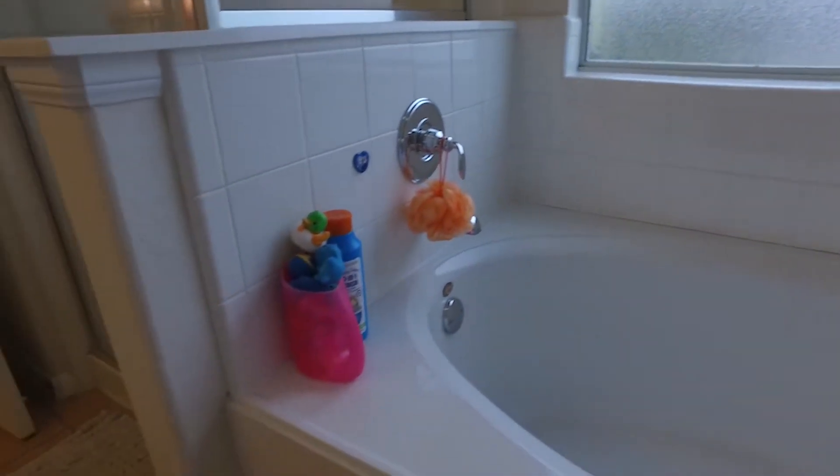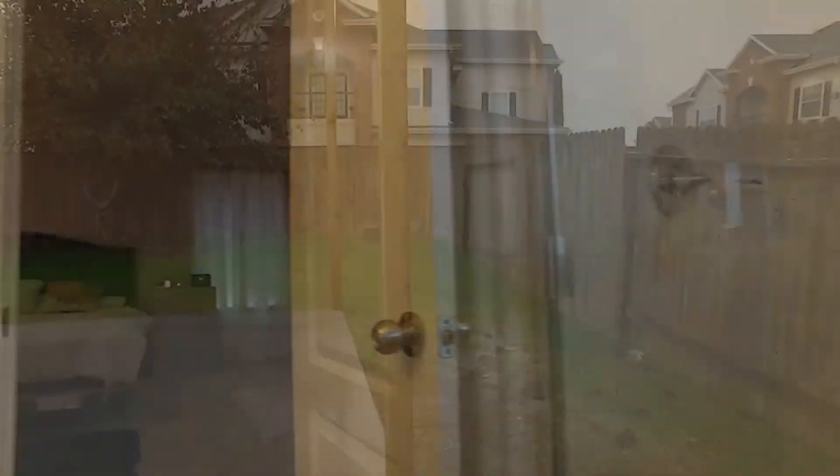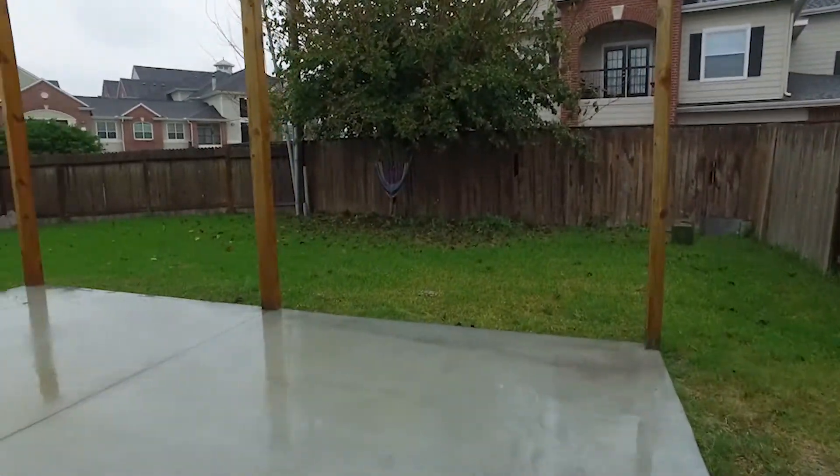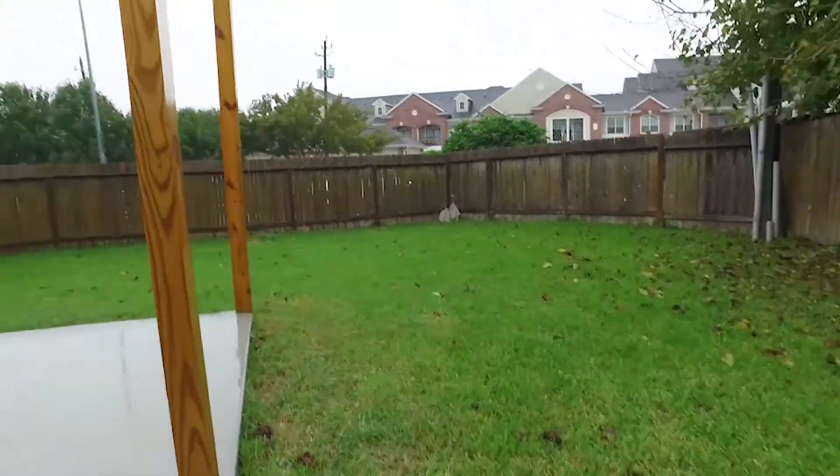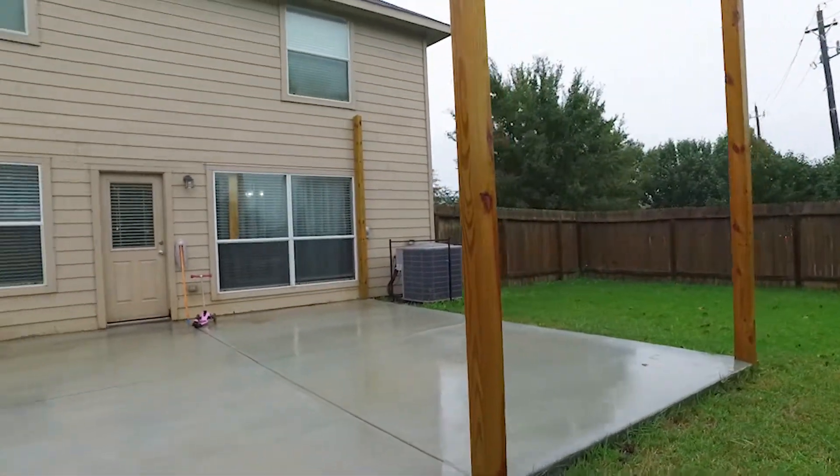This beautiful corner home won't last long. Contact the listing agent right away to make an appointment to come see this home for yourself.